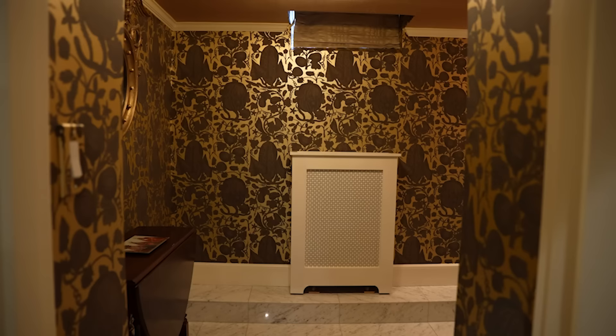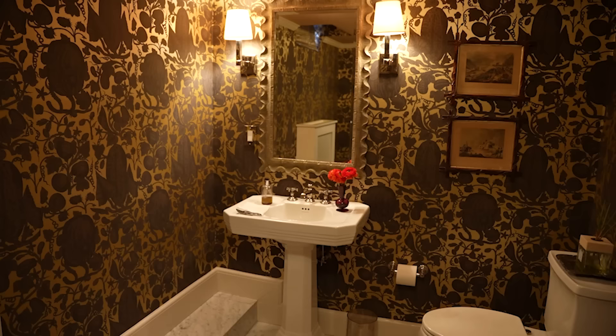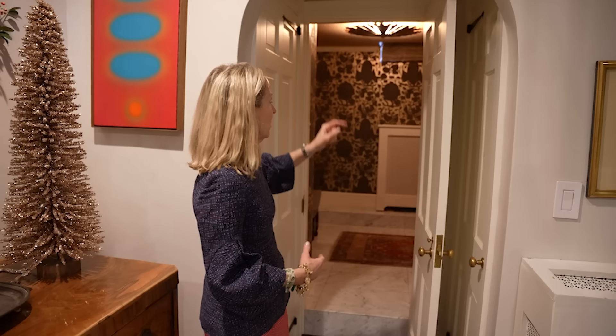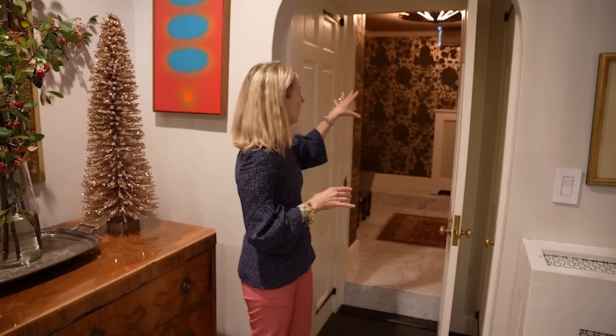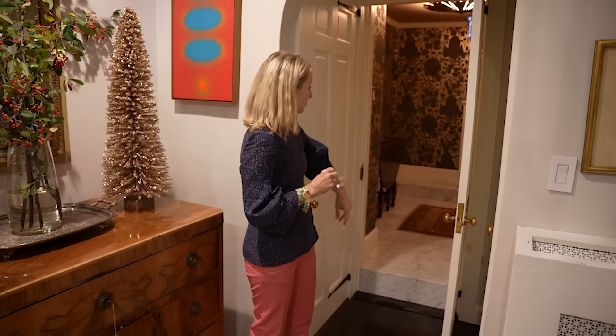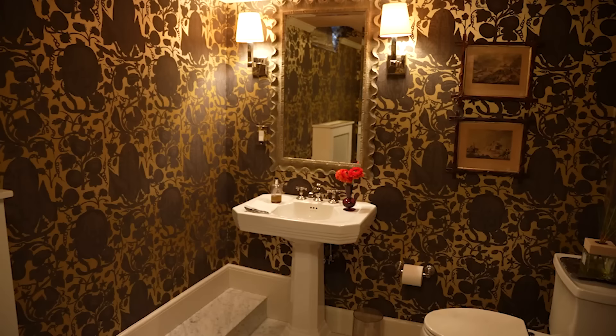The bathroom was here when we got here, except it had a terracotta floor, so I ripped up the floor and put marble in, replaced the sink and the toilet, and my friend Elizabeth Brennan picked out the wallpaper and ceiling wallpaper, and I really love it. It's a really dark spot — this house is built into a hill, so we're sort of at ground level here. Some people said, why didn't you just dig it out? But I felt it would be a big project. It's a cozy place to go to the bathroom, and it's cut off from the other areas of the home, which I like.